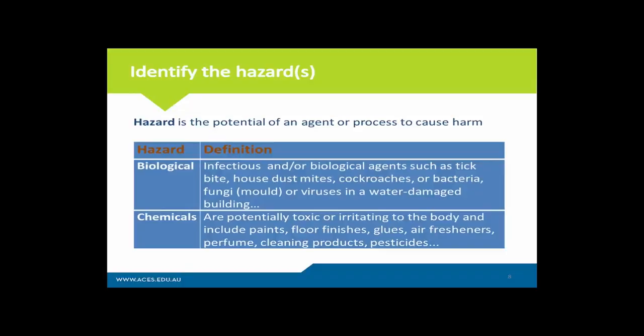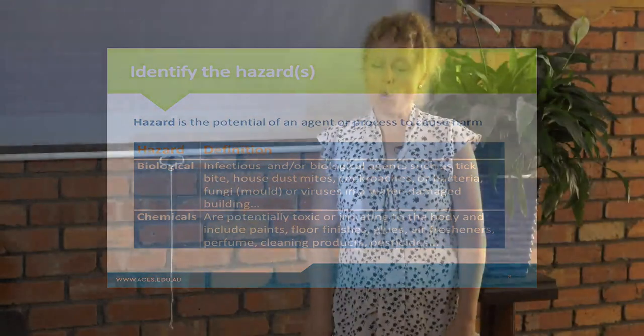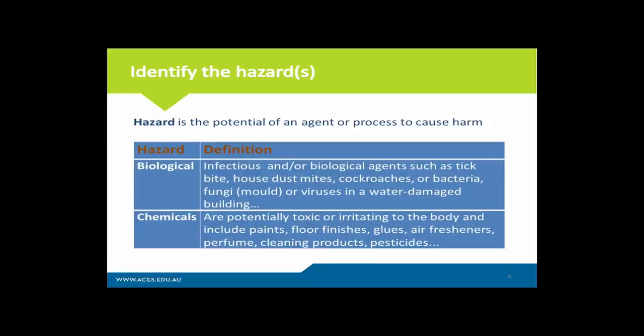The next category of hazards are chemicals, which are more likely to arise in a new home that's been renovated, as a result of paint, sealants and glues. Or it can happen in a workplace where they specifically use toxic chemicals as part of their manufacturing processes. Pesticides are another high category associated with adverse health effects.